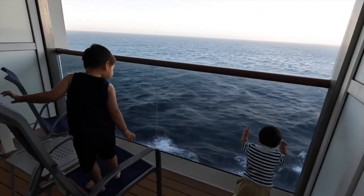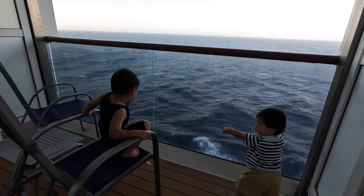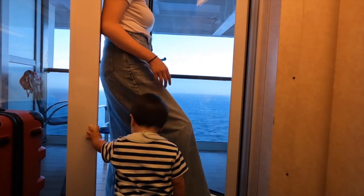Because we had so many people in one room, having a balcony felt like we had another room. For example, when I needed the room to be empty so I could put my baby down for a nap, my husband and my three-year-old could go onto the balcony for a bit until the baby fell asleep, and then everyone could come back in.